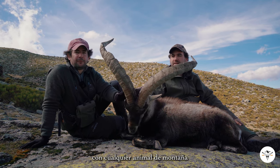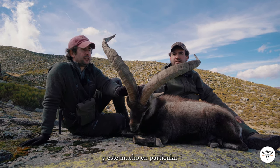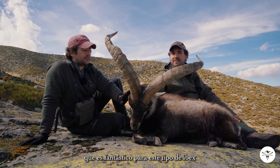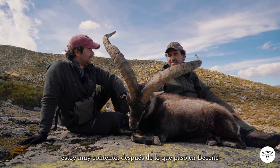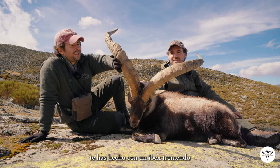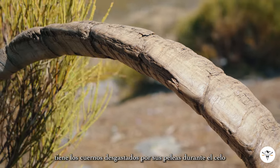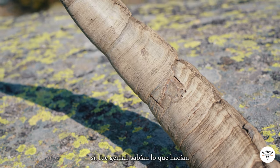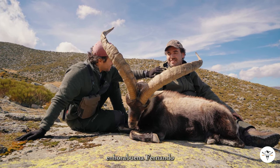In any mountain hunt, any mountain animal you pursue, the most important thing ever is to focus on age. And this particular goat that we have here is a 14-year-old, which is absolutely fantastic for this kind of ibex. So well done, Fernando. I'm very glad after what we went through in Beceite and the long trip we've had. Congratulations — you got yourself a tremendous ibex. Look at all the character he has, just what you're looking for. He's got broken horns from his fights during the rut, so we couldn't ask for more. It was really good. They had the patience that I wouldn't have and they did a great job. Thank you. Congratulations, Fernando.